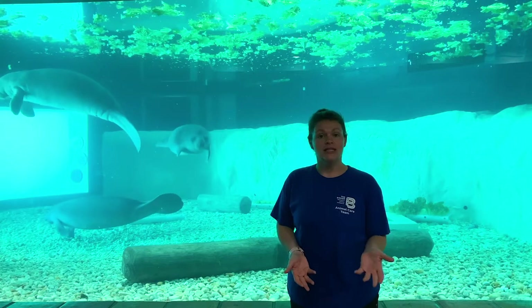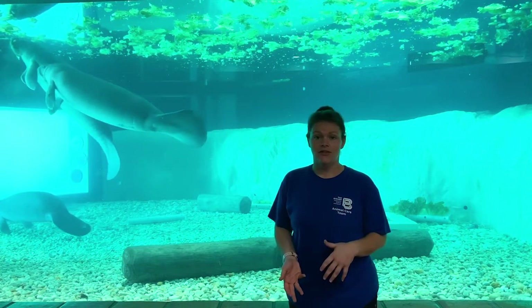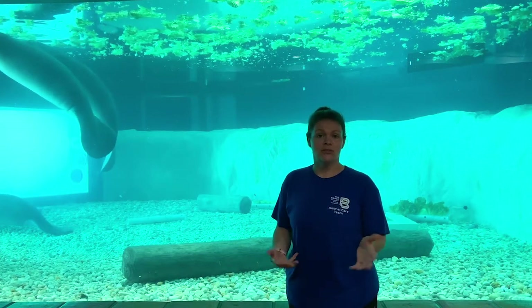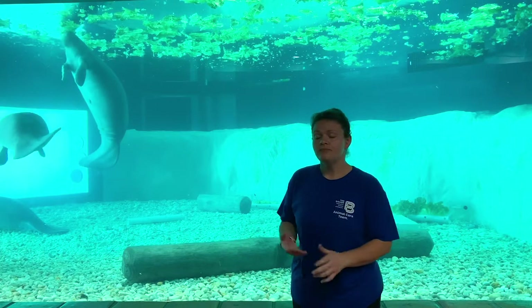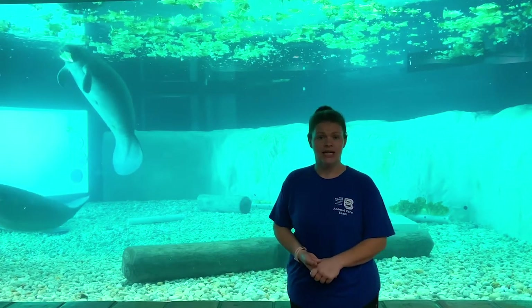Red Tide is an algae that blooms out of the waterways. It naturally occurs about 40 miles off the coast, and once it hits the coastline it has access to limiting nutrients it doesn't typically have, so it can bloom more than usual. That causes respiratory issues for people, but when it blooms it releases a neurotoxin that causes manatees to have seizures and paralysis.